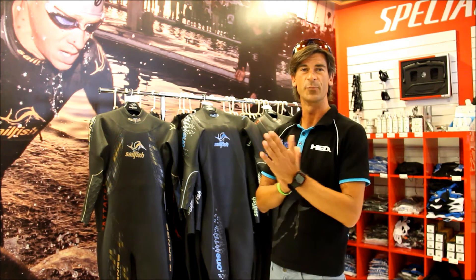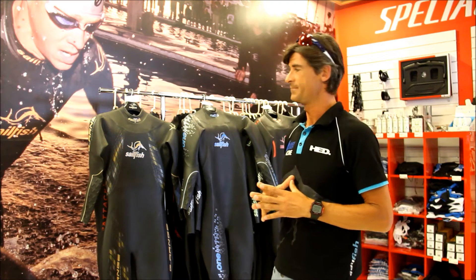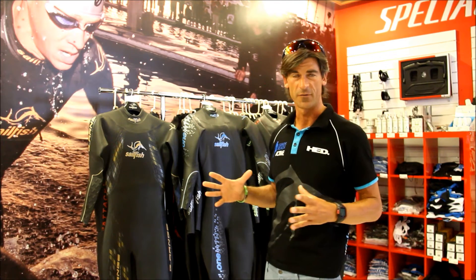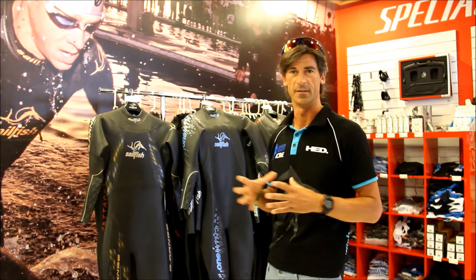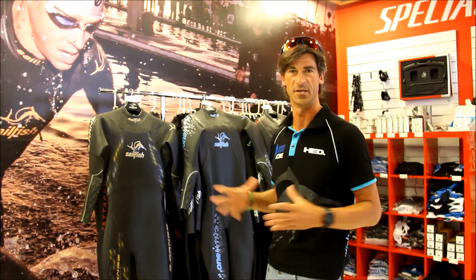I will do a real quick explanation about the wetsuits we have here for testing as well as for purchasing. This is one of the best companies on the market for wetsuits. The Selfish brand is designed by the man who was — and still holds — the world record in Ironman Hawaii, Frankfurt, and on and on. His name is John Severson.